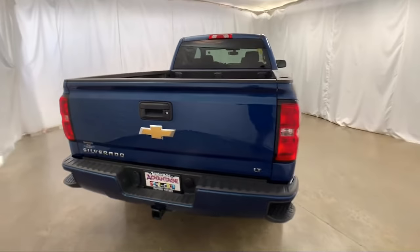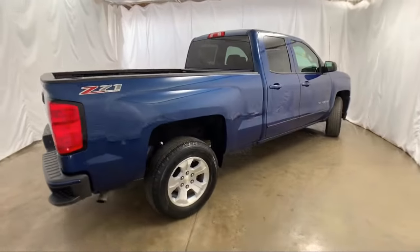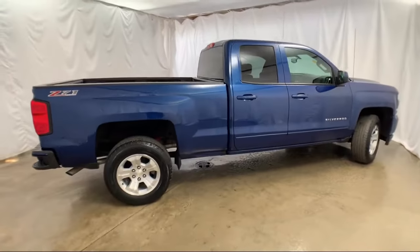It also features navigation, keyless entry, and a tire pressure monitoring system, and has less than 35,000 miles on the odometer.